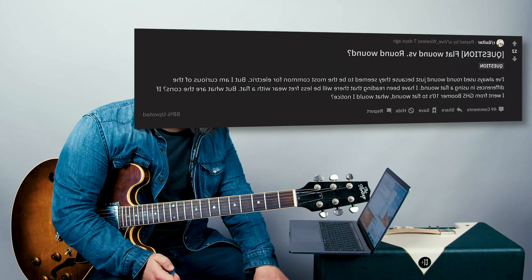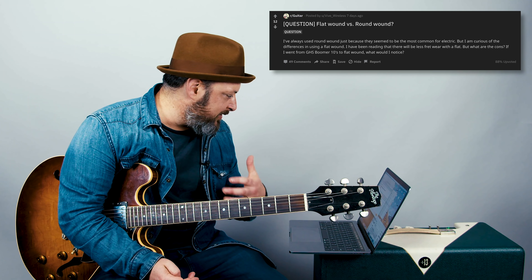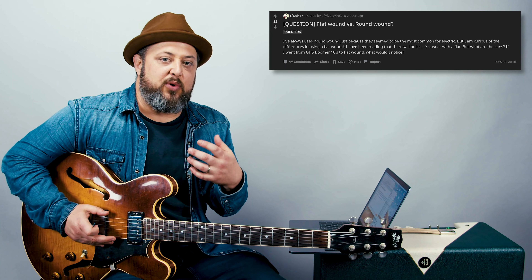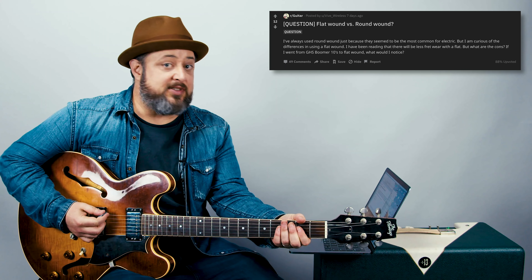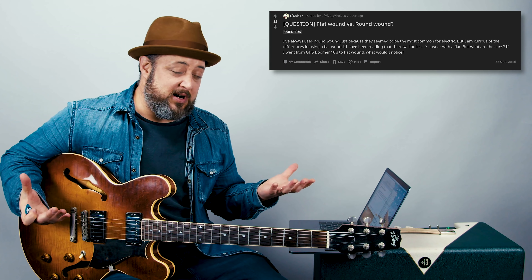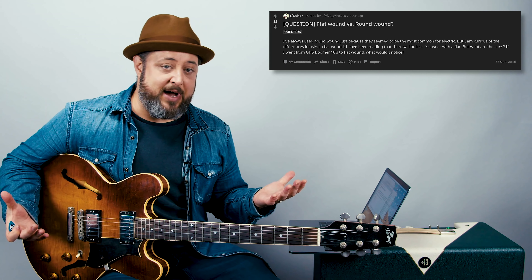Question: flat wound versus round wound. I've always used round wound just because they seem to be the most common for electric. I'm curious about the differences. I've been reading that there will be less fret wear with flat wound, but what are the cons? If I went from GHS Boomer 10s to flat wound, what would I notice? Flat wound I think of as very much for jazz. A flat wound string is like what you would find on a stand-up bass — it's just a smooth string. Very warm, way less bright. You're not going to get the kind of sounds you want for rock from a flat wound. But if you want to do something more like Wes Montgomery or George Benson — smooth, super warm, just way less presence, but a softer warmer jazz sound. If I only had one or two guitars, I wouldn't have flat wounds on them unless there's a specific thing I was going for in a recording. I have dozens of guitars here and none of them have flat wounds. It's just not going to give you that classic electric guitar sound, but they are really cool.